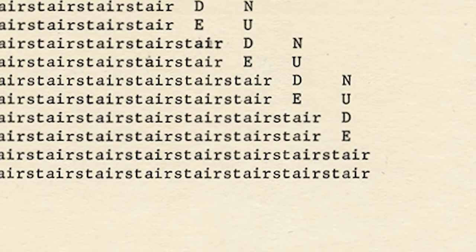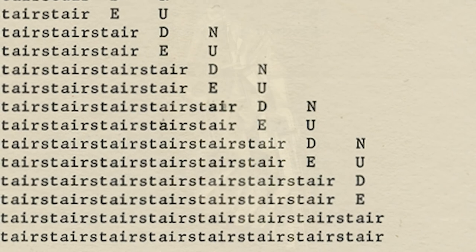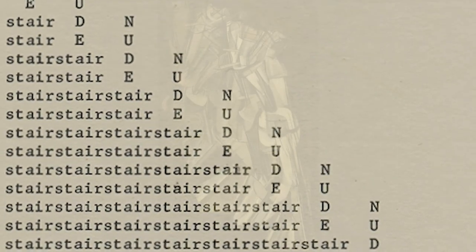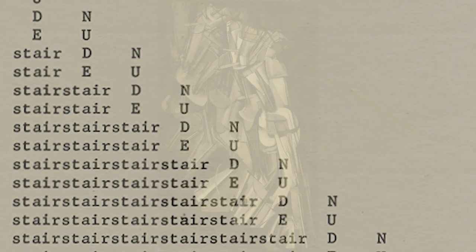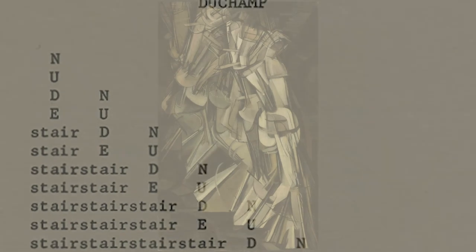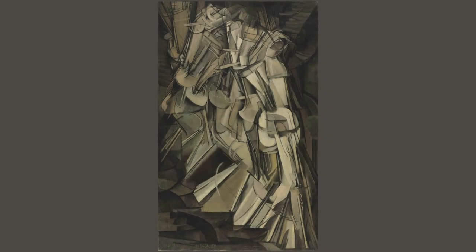So I thought we could look at the Duchamp example, which refers to the famous Marcel Duchamp painting Nude Descending a Staircase. Using upper and lowercase type, he's done a kind of analog of Duchamp's painting — but he's including language.